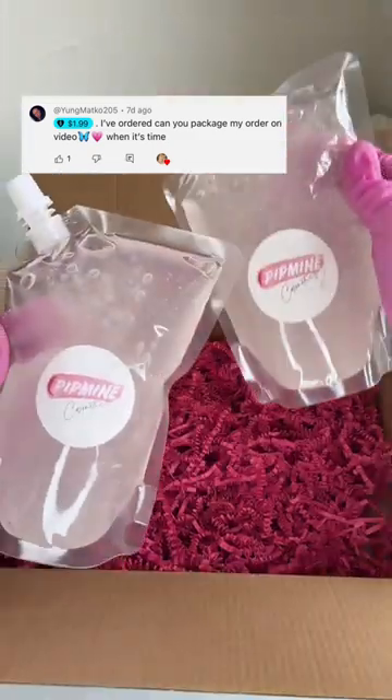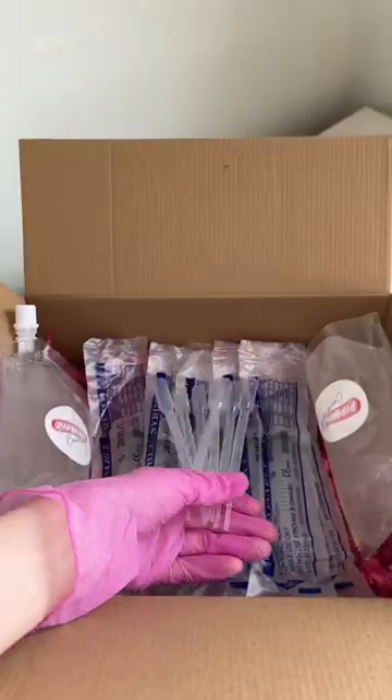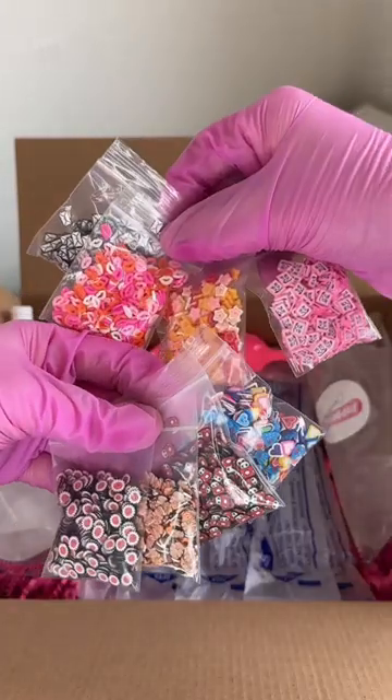This customer left me a tip on YouTube just so I can pack their order. I ordered my $200 lip gloss kit that comes with 80 tubes. These are fully customizable so you can pick anything you like.